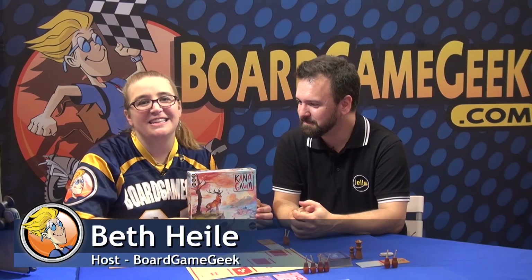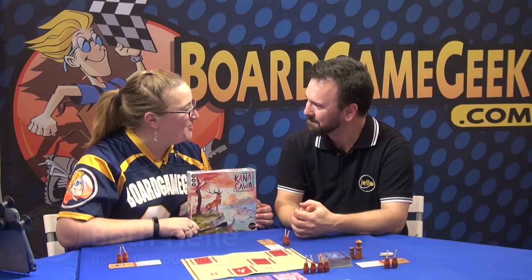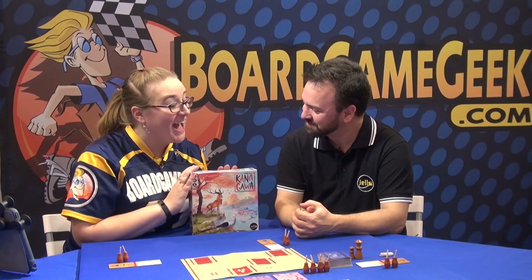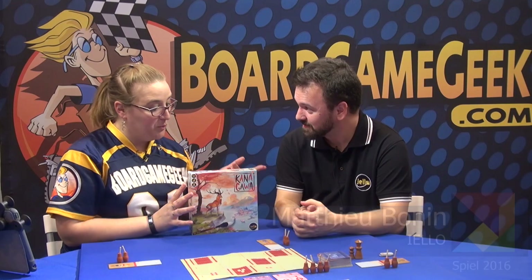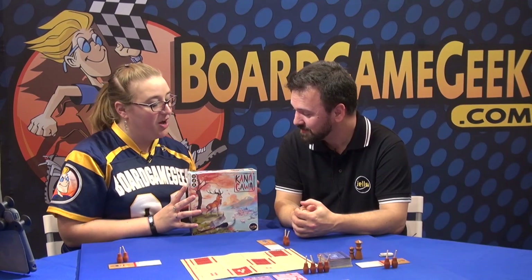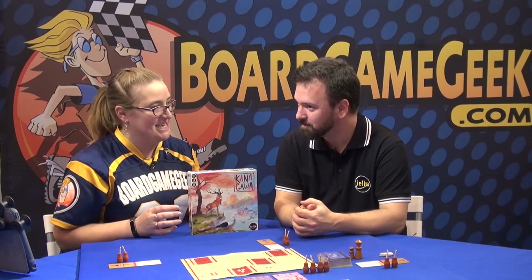Hi, my name is Beth Hailey here for Board Game Geek at Spiel 2016. I'm sitting down with Matthew Bonnen from Yellow. How are you doing? You've brought us a very hotly anticipated game, which is Kanagawa, which — correct me if I'm wrong — is about Japanese paintings.